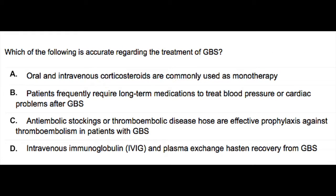This last question reads: Which of the following is accurate regarding the treatment of GBS? You can pause the video, read the question, answer it, then come back for the correct answer and explanation.